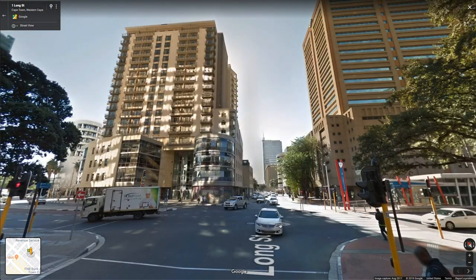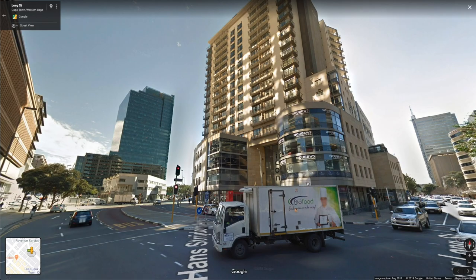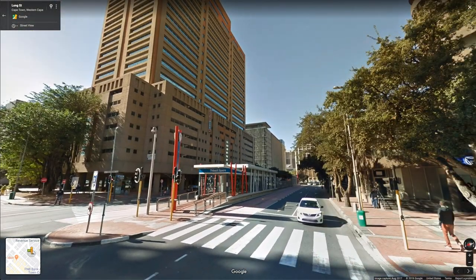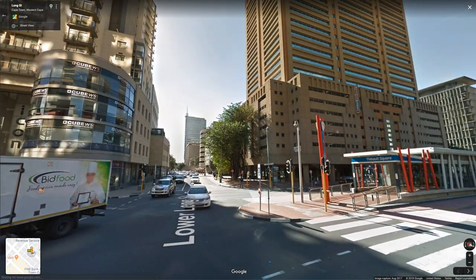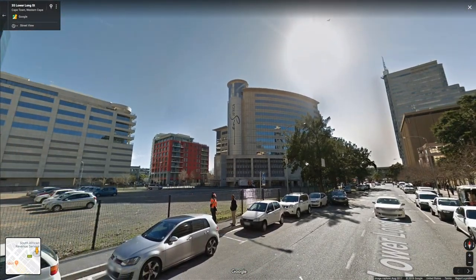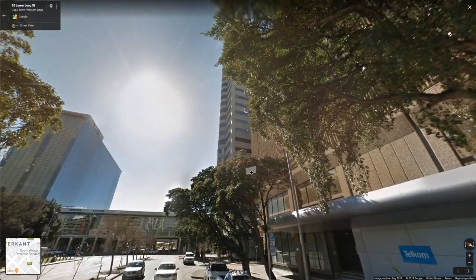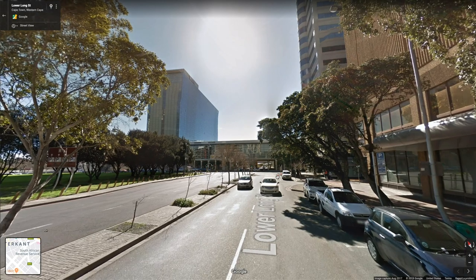Looks like a pretty good-size downtown. Medium skyscrapers — 20 stories, 30 stories, that kind of thing. Some lower-level stuff too. Parking garages. Tons of businesses, business headquarters here, I'm sure. Beautiful day here.